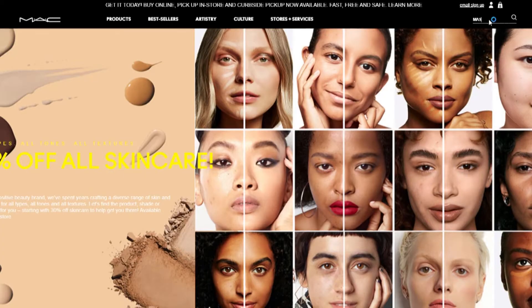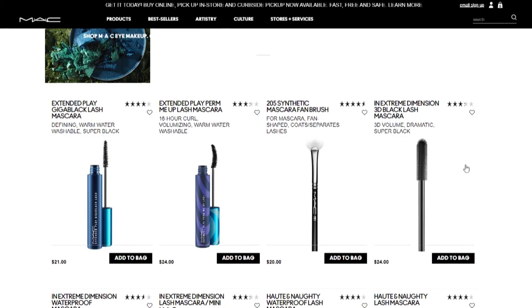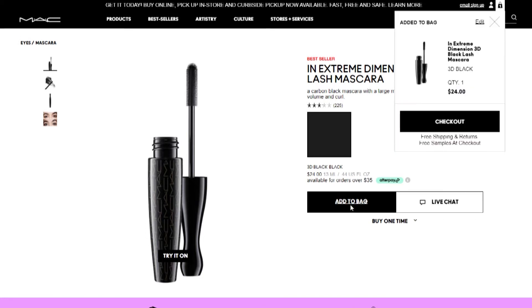Personally, I feel like the price is just fine. It's in between cheap drugstore mascara and more expensive high-end mascara, which works for my budget, and for $24, you're getting a lot of product that you wouldn't be getting with a cheaper mascara. It all comes down to what you're willing to pay for the quality you want.